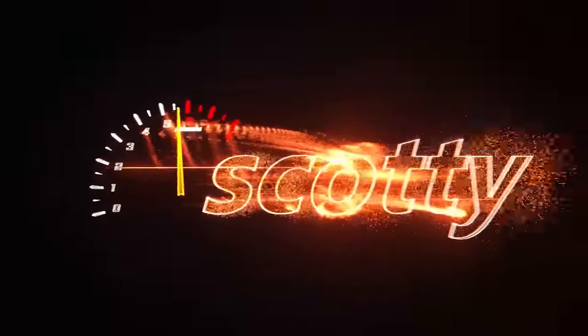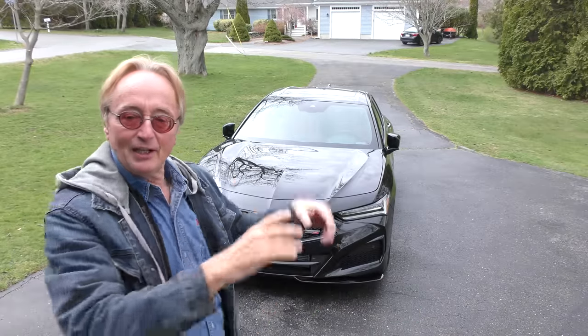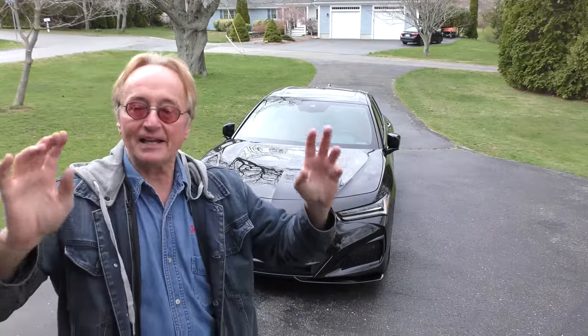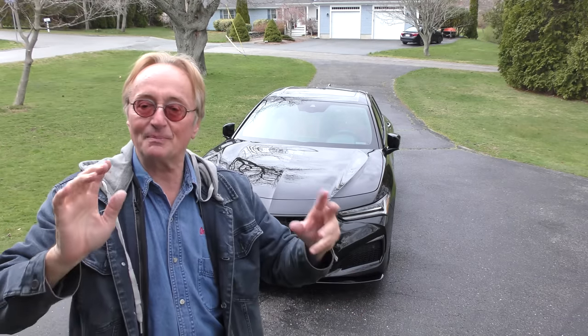Rev up your engines! Here we have a friend who comes by with his new car — it's a 2022 Acura TLX Type S. He did have to pay MSRP because they only made like 330 of them last year.